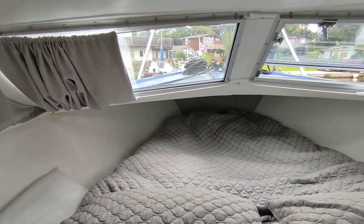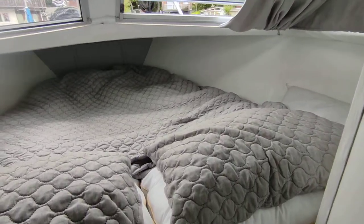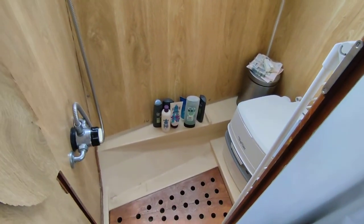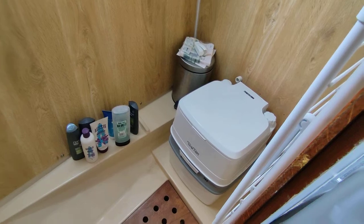This boat does have warm air heating to the main saloon area, and also has a nice size heads compartment with hot and cold shower. There's also a port-a-potty for ease and convenience.